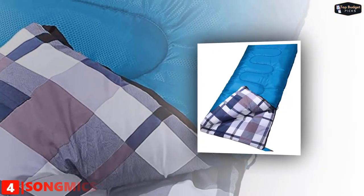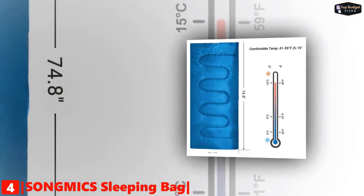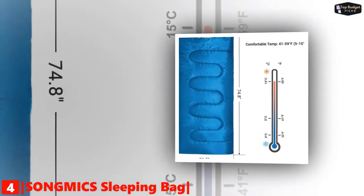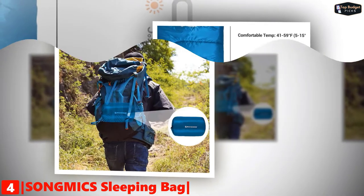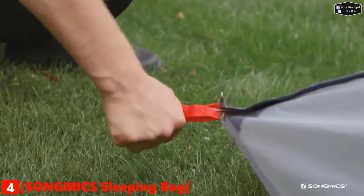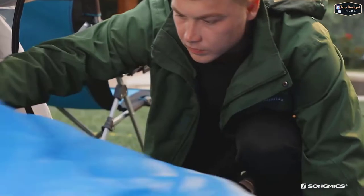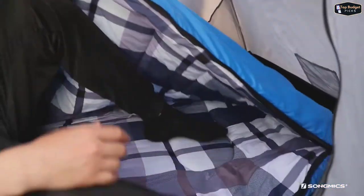Up next in fourth place is the SOMIC sleeping bag. Enjoy three seasons of warm, luxurious comfort with this SOMIC rectangular camping bag. Its comfortable temperature range is 41 degrees Fahrenheit to 59 degrees Fahrenheit. This bag is compact and lightweight enough for you to carry on every trip, and roomy enough for every turn and movement. It weighs only 2.9 pounds and can be packed into a slim carry bag. Throw it in your backpack and you're ready to go.